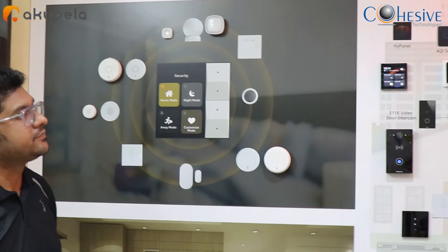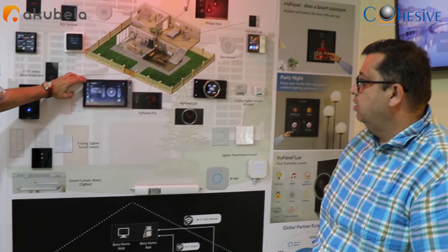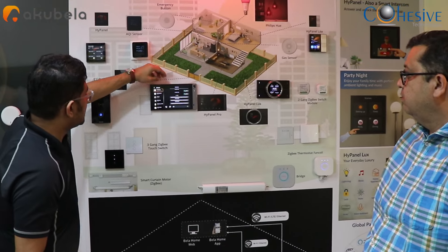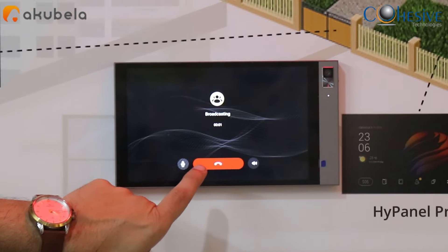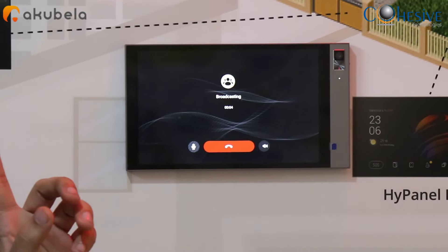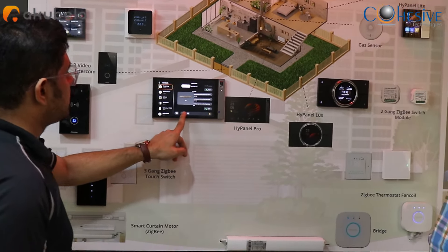If someone wants to pass on a voice message or an IM to all panels, a family broadcast option is available. You can go to contacts, select the family group, send a message, or call all the panels simultaneously. You can also send a recorded message. For example, a mother in the kitchen can broadcast to everyone that dinner is ready — all this is possible.